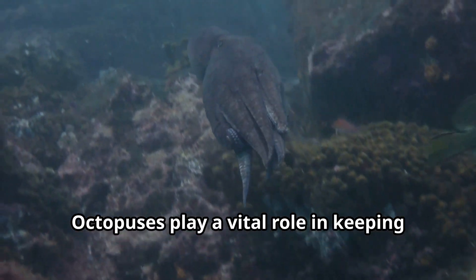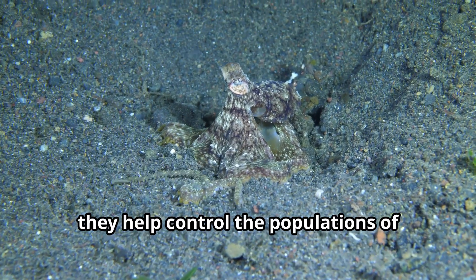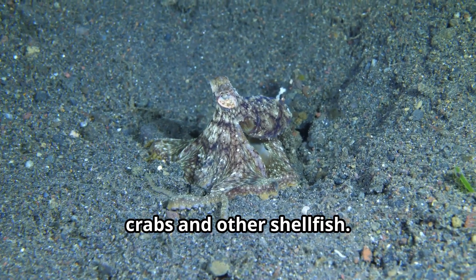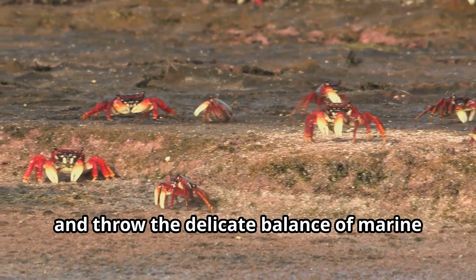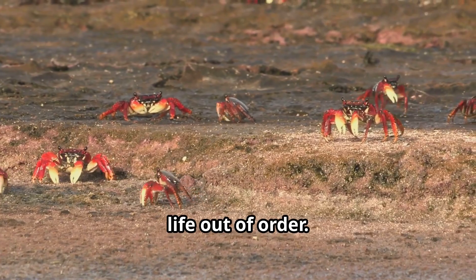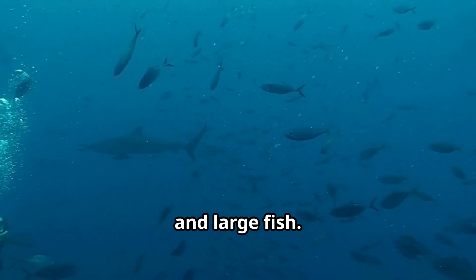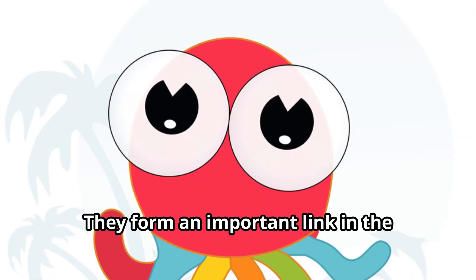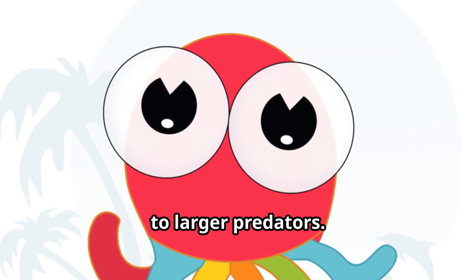Octopuses play a vital role in keeping ocean ecosystems healthy. As predators, they help control the populations of crabs and other shellfish. Without octopuses, these creatures might become too numerous and throw the delicate balance of marine life out of order. Octopuses are also prey for larger animals like sharks, seals, and large fish, forming an important link in the ocean's food chain and transferring energy from smaller animals to larger predators.